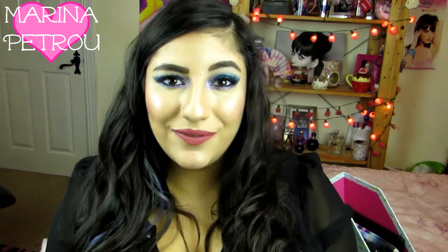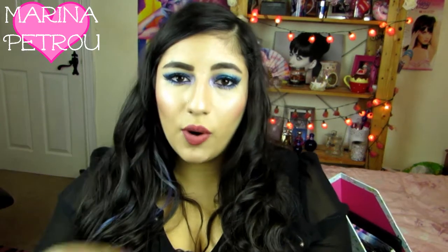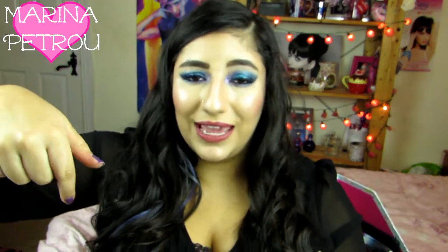Hello everyone, how are you? I hope you are having a really good day today. My name is Marina and today's video is going to be my high-end eyeshadow palette collection. I've got a ton of eyeshadow palettes and I've been wanting to do this video for so long and finally I've got time to film it for you. So make sure you watch this video in HD — the quality will be so much better. If you just click down here, you'll be able to change it.